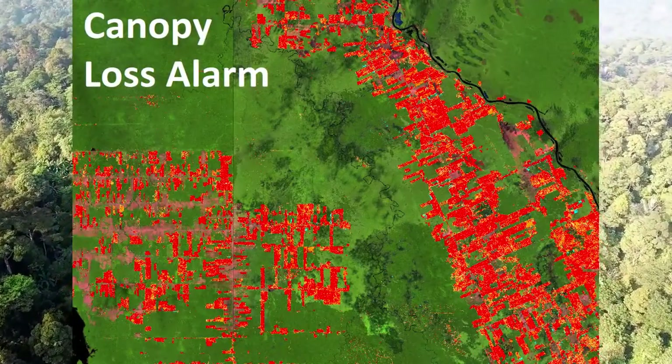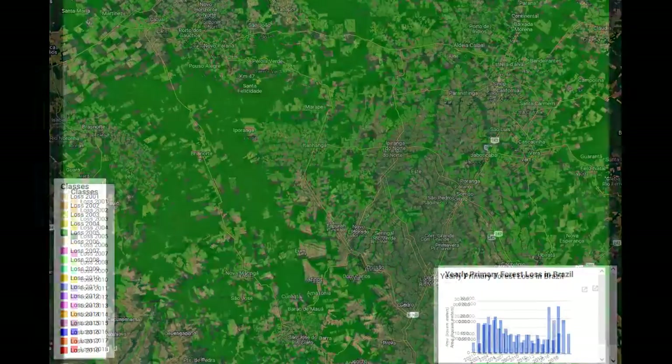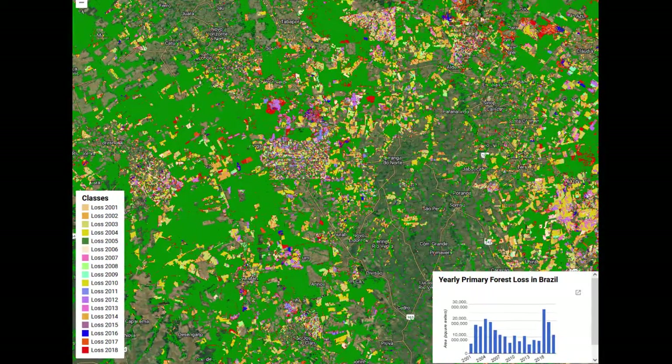Tapping into more than 20 years of historical data, we can see deforestation patterns over time. This capability enables authorities and environmental organizations to recognize temporal and spatial patterns of tree loss and allocate their resources to the most critical areas.